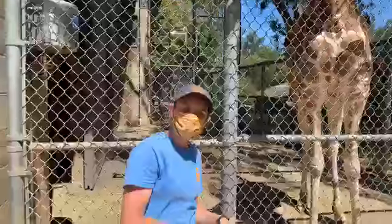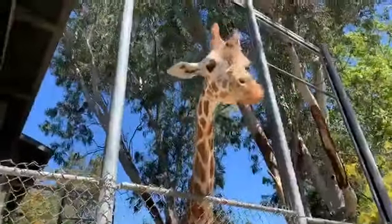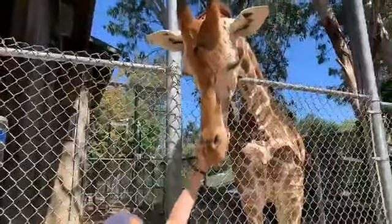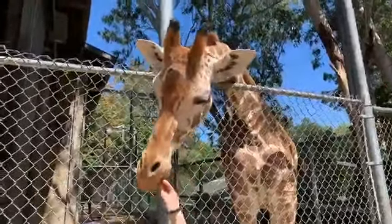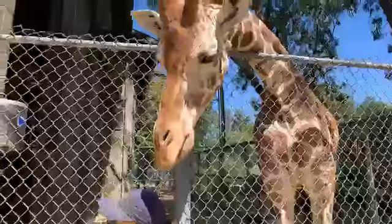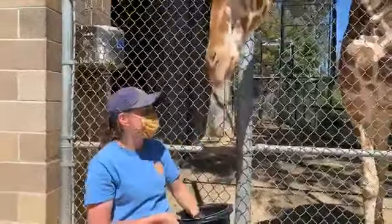This is probably a view you guys don't normally get to see of them. Right now they have access to their barn, and Skye is much of a people person, so that's why she's here hanging out. Shawnee and Amira are both inside — they may pop out, but they're a little more shy. We do have some snacks around for them if they would like.